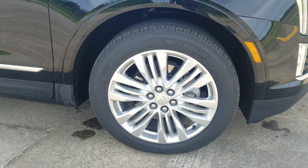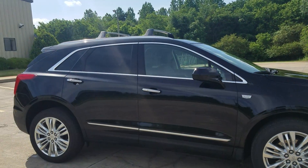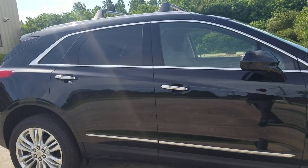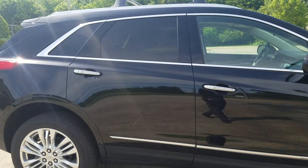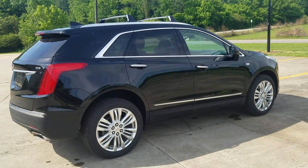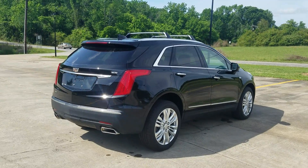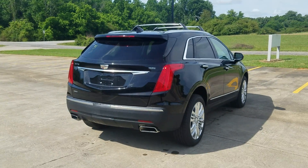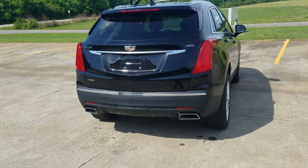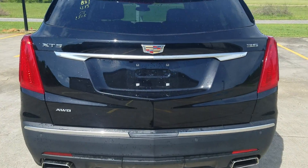We've got it standing on the 20-inch wheels with Michelin tires. It does have the proximity sensors on the door giving you keyless entry, with chrome accents around the door handles and around your windows running alongside the vehicle. This one does have the roof racks on top and of course is an all-wheel drive with a dual exhaust built into the back bumper.